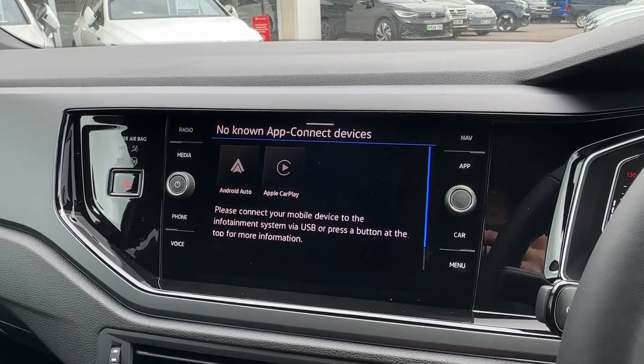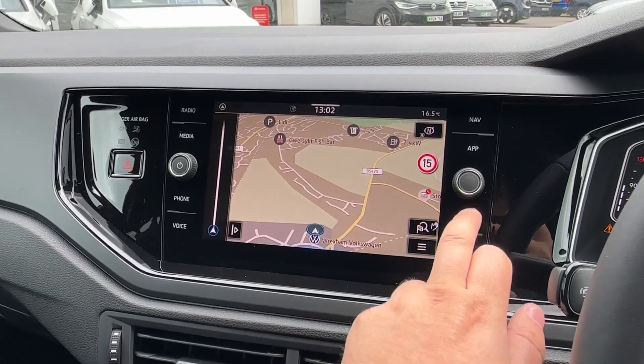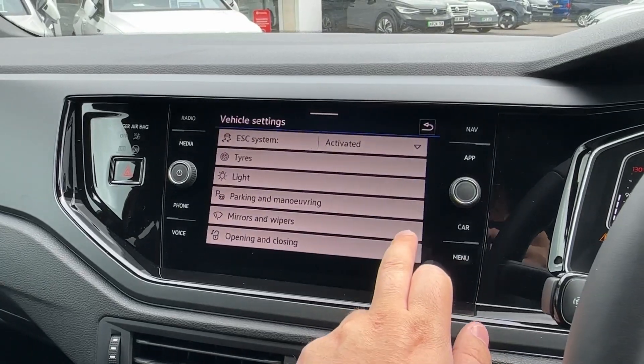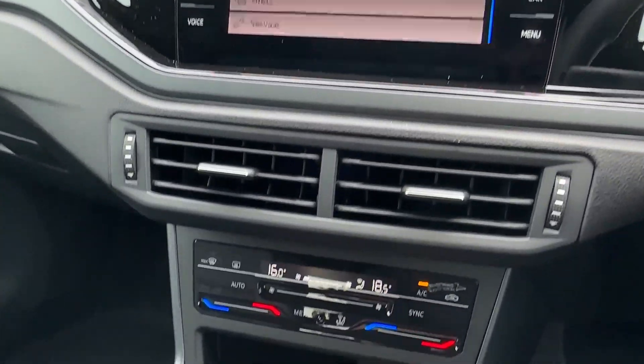Pairing your phone for Bluetooth is incredibly easy, and front and rear parking sensors are also available, along with Apple CarPlay and Android Auto and built-in sat nav. Various car system settings are also on offer, allowing you to personalise the car even further.